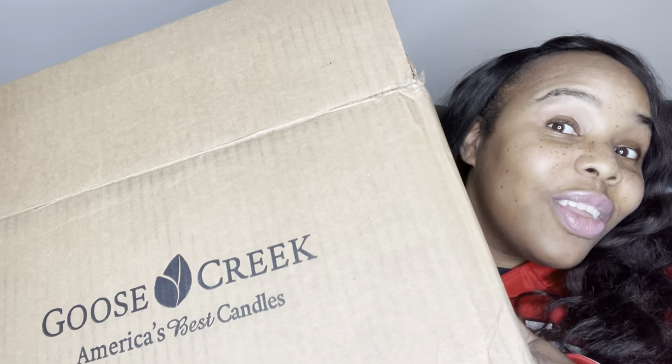Hey loves, I am back and this time I have a Goose Creek candle haul. I'm going to call it a candle day haul because this haul was much better than their candle day. I ordered this Black Friday and I got it a couple of days ago, so I am going to show you what I got from Goose Creek.